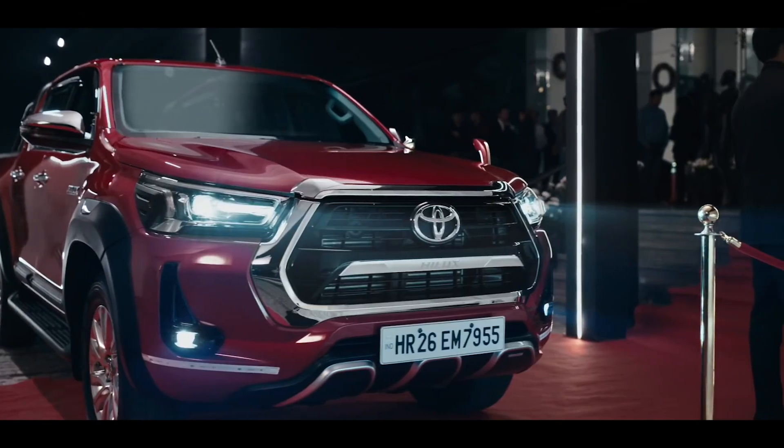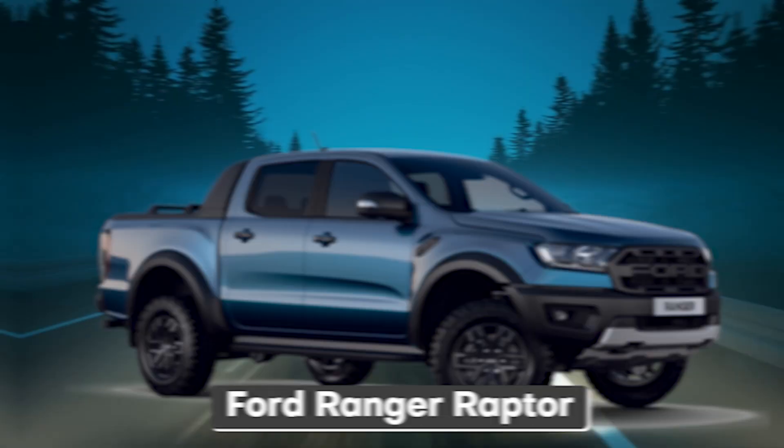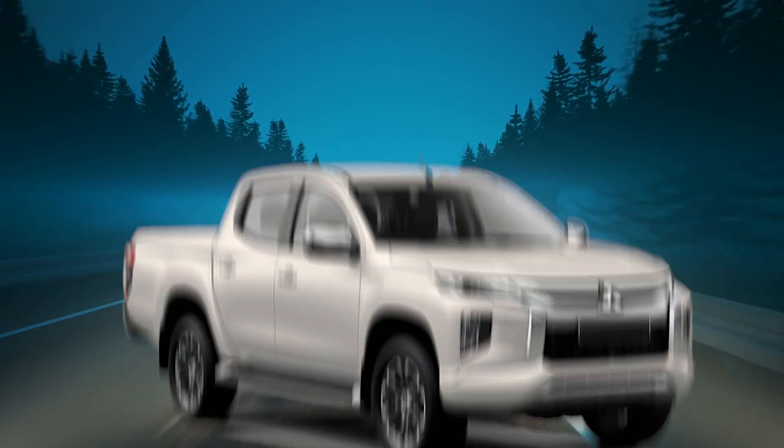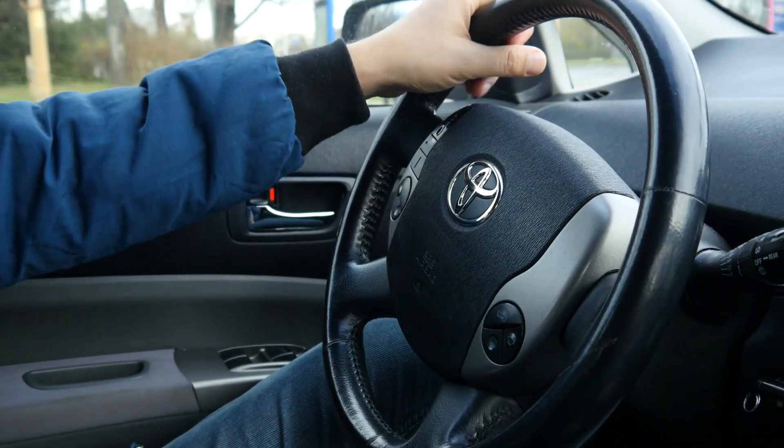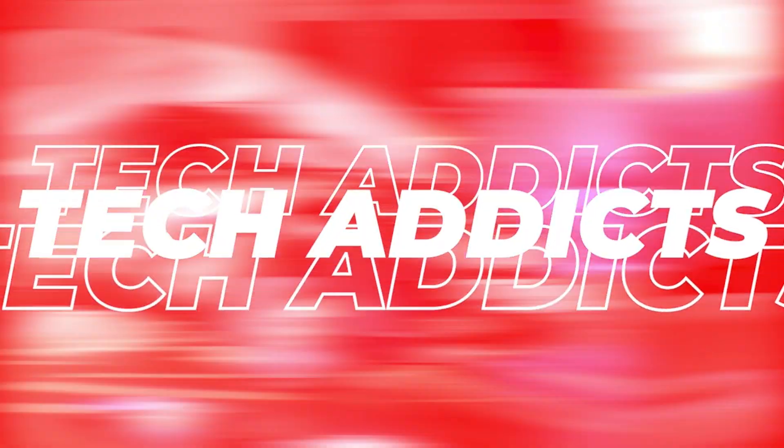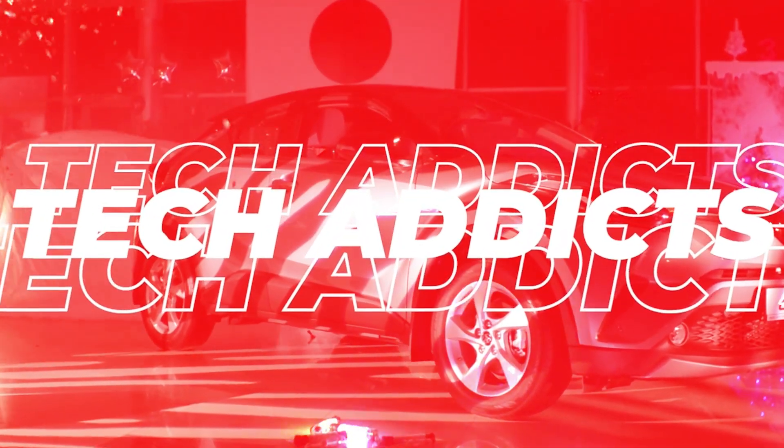And if it continues to look like this, competitors like the Ford Ranger Raptor, Nissan Navara Warrior, and Mitsubishi Triton Extreme will be scared. How many of you are excited? Hold your horses, we've got more to tell you, only here on Tech Addicts. So let's go places with Toyota, shall we?